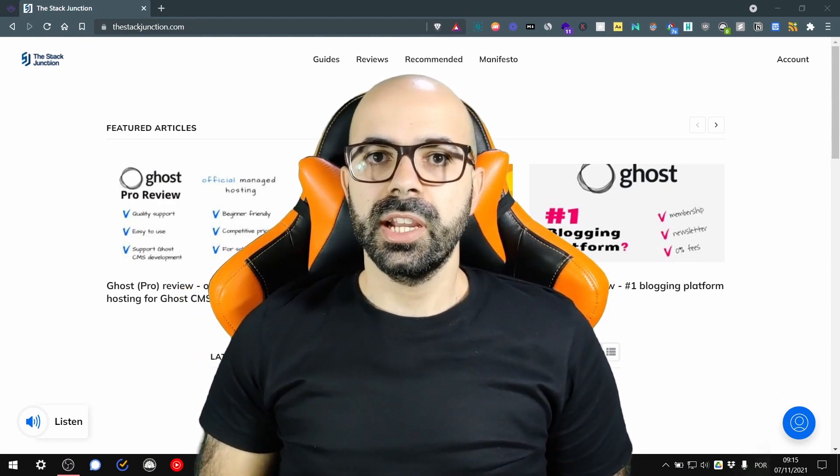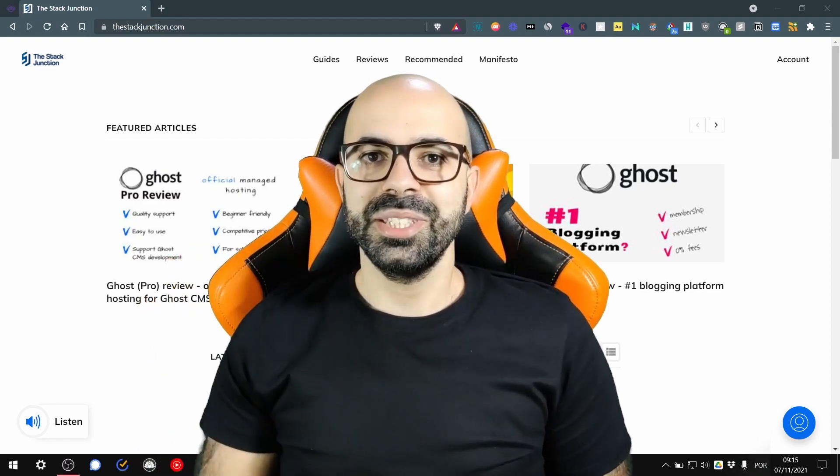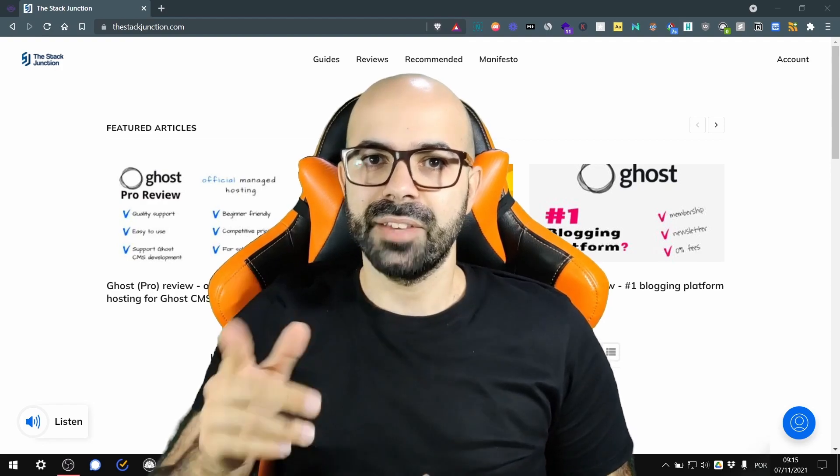Do you want to use Ghost without taking care of any maintenance? If so, this video is for you. Hi, my name is Thiago and I talk about technology related to blogs and newsletters. Let's dive into it.